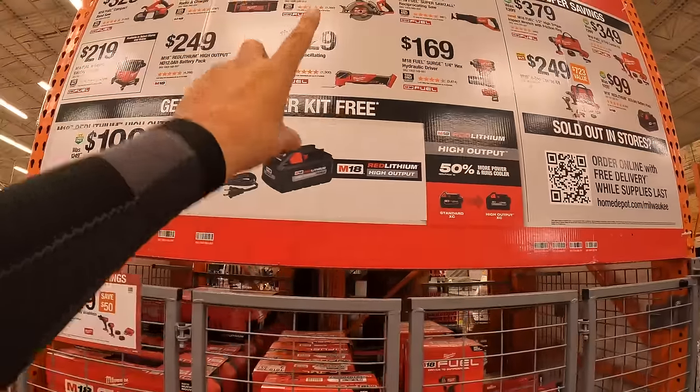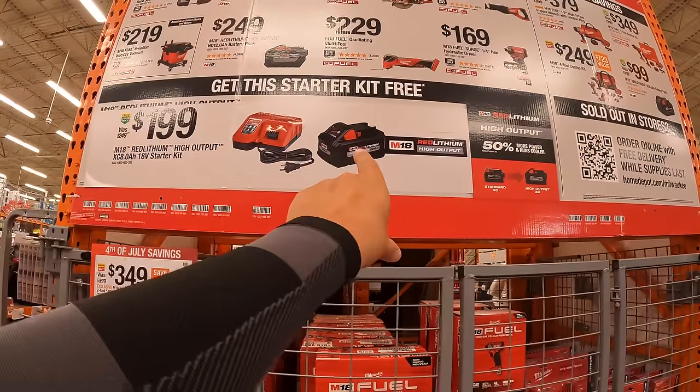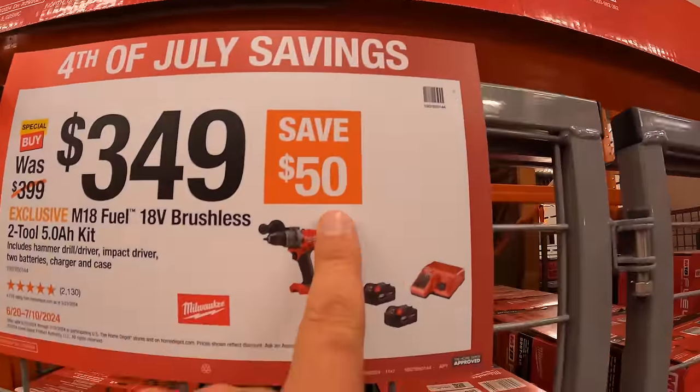$169 for their ¼ inch hex hydraulic driver surge. So like I said, if you buy any two of those tools, you get the rapid charger and 8 amp hour high output battery for free. This really is a $50 savings.